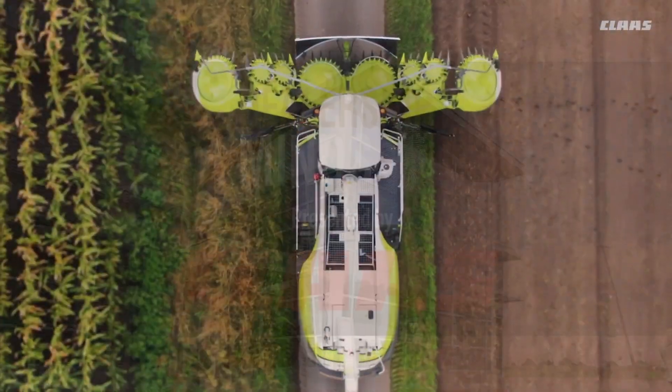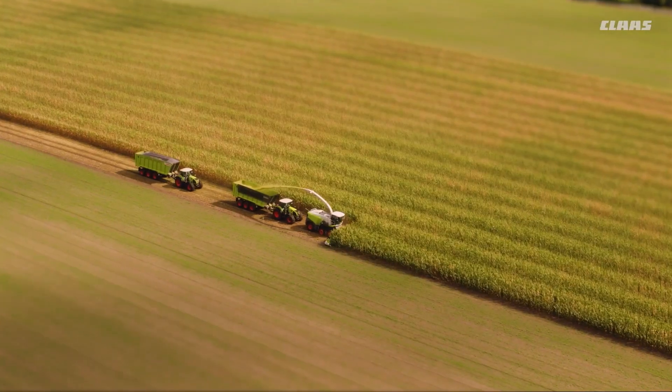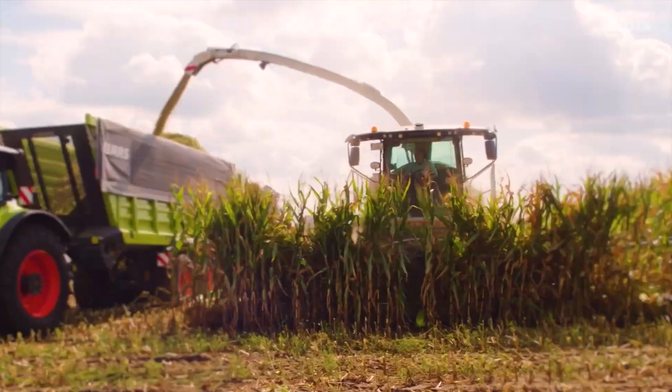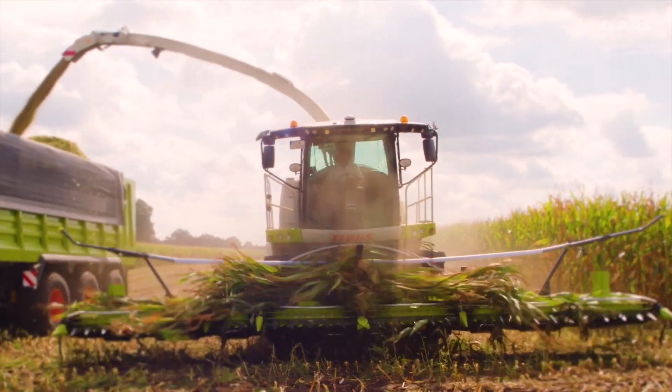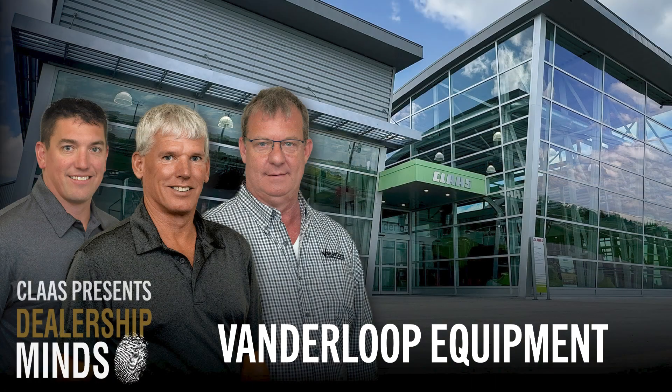Kloss congratulates the Vanderloop Equipment team for its well-deserved recognition. For more than 25 years, Vanderloop has been one of the leading retailers of Kloss Jaguar forage harvesters throughout the U.S. We at Kloss are proud to be part of the Vanderloop team.